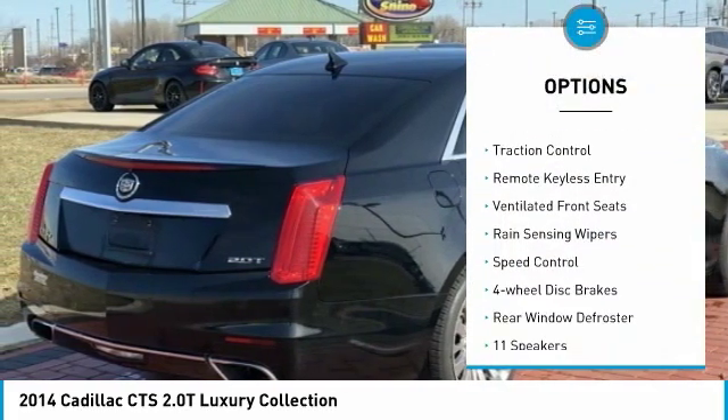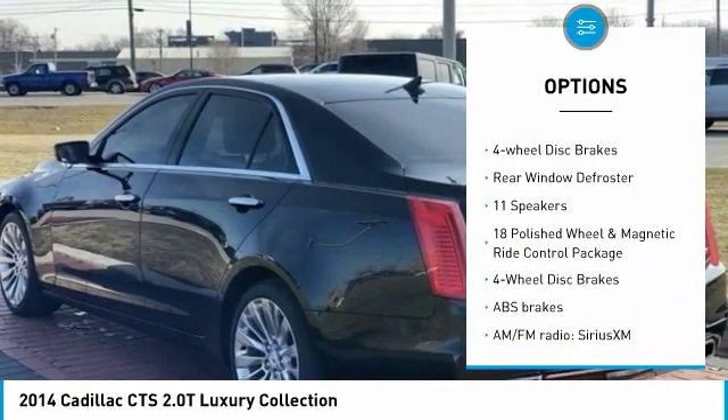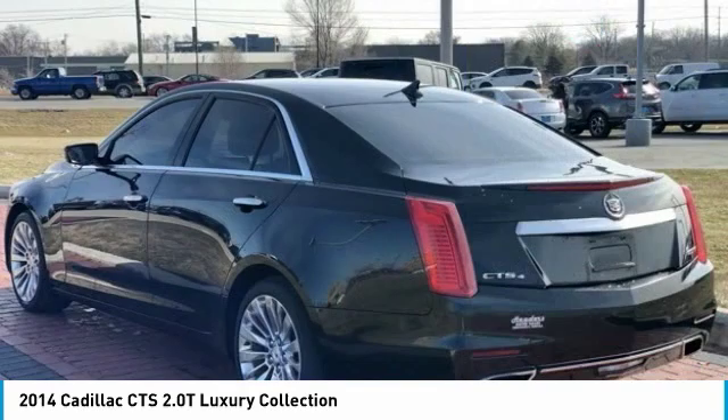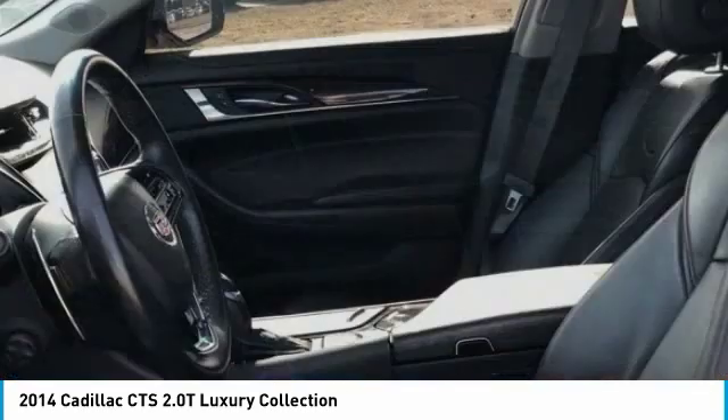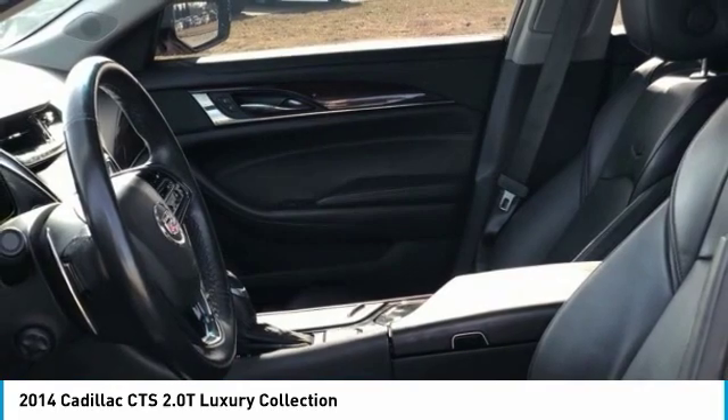Electronic stability control, wheel locks, brake assist, traction control, remote keyless entry, ventilated front seats, rain-sensing wipers, speed control, four-wheel disc brakes, rear window defroster.